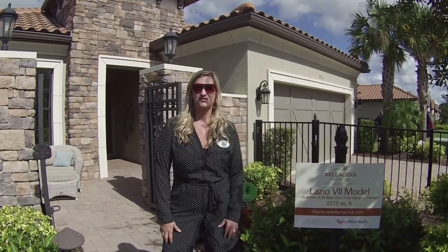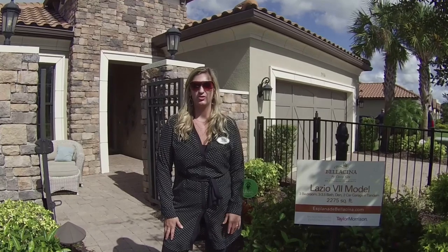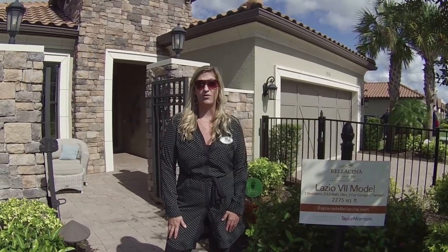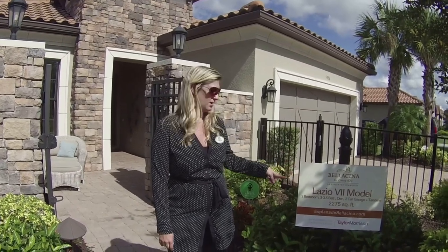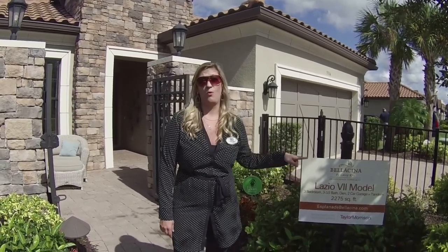Hi everybody, my name is Tiffany Harris and today I would like to welcome you to my very first model home vlog. Today I am visiting Bellasina by Casey Keith and we're going to see the Bellasio model. I cannot wait to show you the inside, let's go take a look.